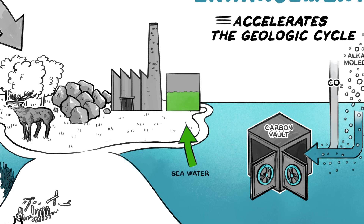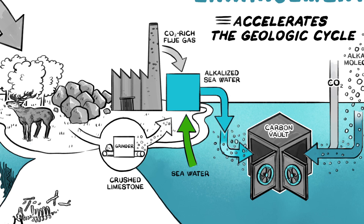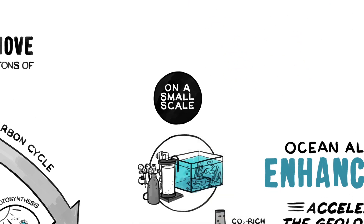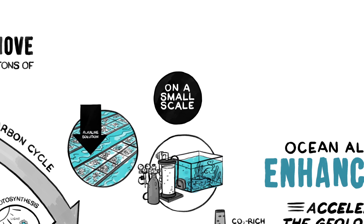Here, seawater and CO2-rich flue gas are pumped through a reactor containing crushed limestone. In the reactor, CO2 is consumed, and the resulting alkalized seawater is returned to the ocean. On a small scale, comparable systems are commonly used to treat home saltwater aquaria. Similarly, alkaline solution is added to the seawater in which oyster larvae are commercially grown, thereby neutralizing acidity and increasing the young oyster's survival rates.